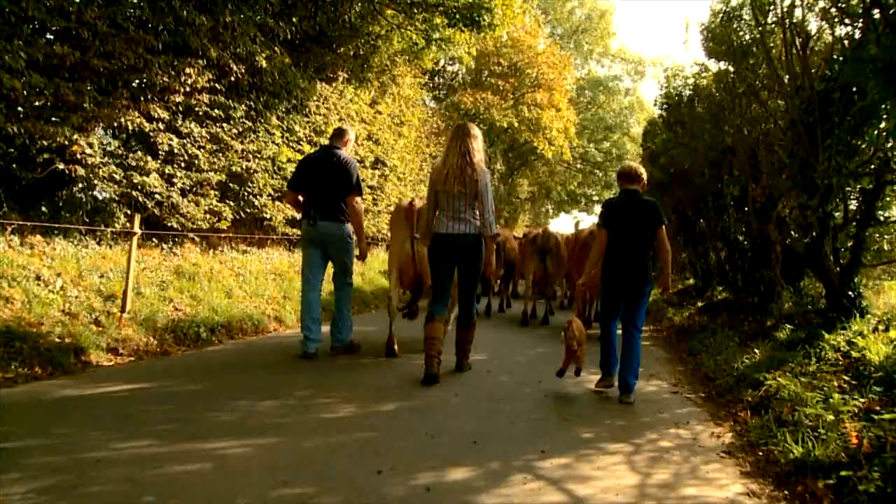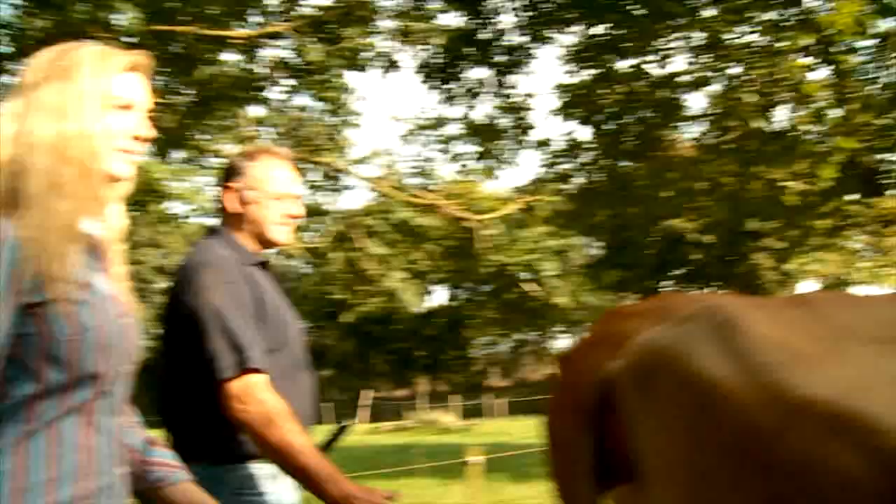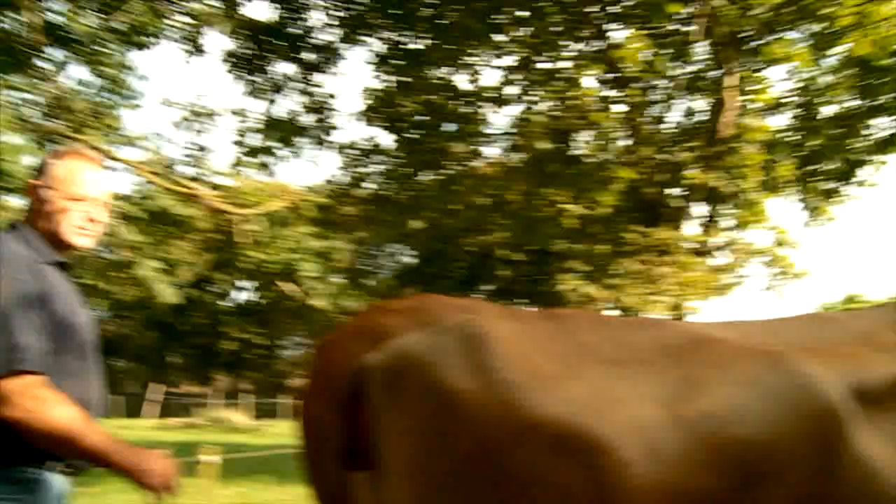Do you name every cow? Every cow in Jersey has to have a name — and that's the law. We've got a registered herd book and in that herd book is the ancestry of every cow. She's been bred pure for well over 200 years, and that's what makes her very special.